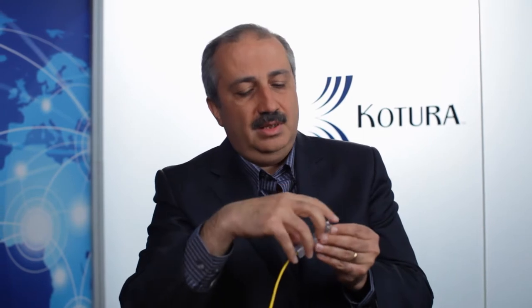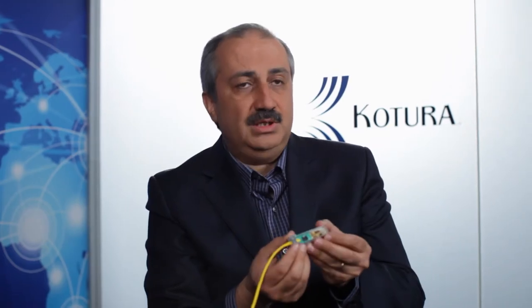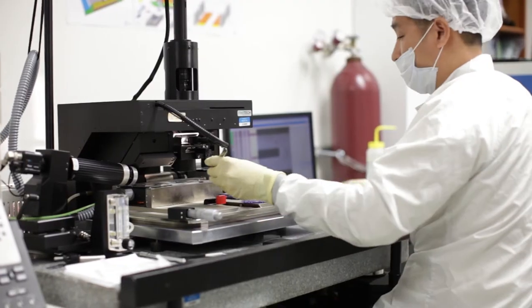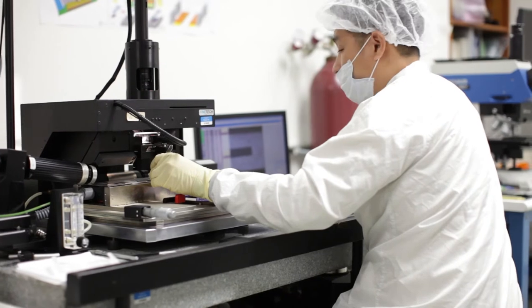With Kotura's technology, we are able to integrate all the associated functionalities needed in a QSFP into silicon photonics chips, enabling us to offer much lower cost and much lower power. All the required functions are integrated into the silicon photonics chips, except for the laser. Kotura has a very low-cost technology that enables us to flip-chip the lasers into the silicon platform, and that has enabled us to come up with extremely cost-effective solutions for data center 100 gigabit per second Ethernet applications.